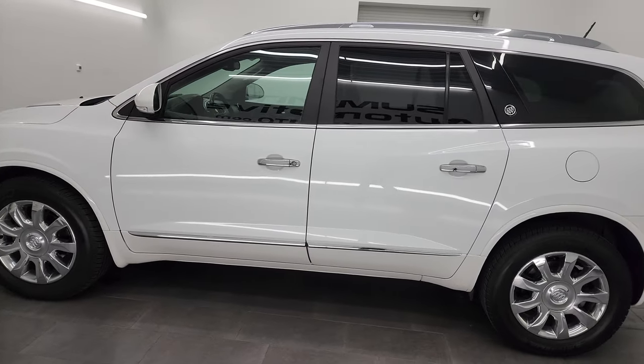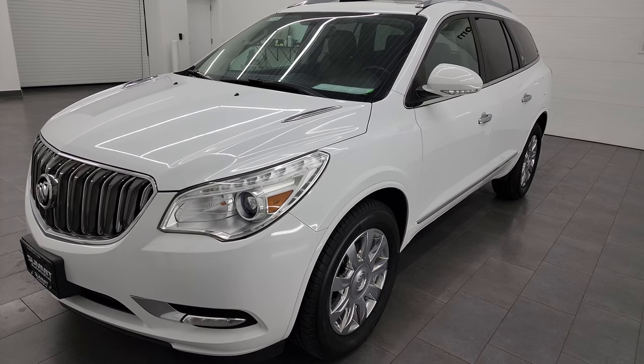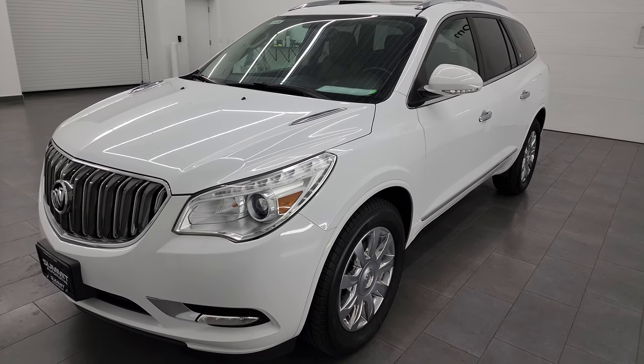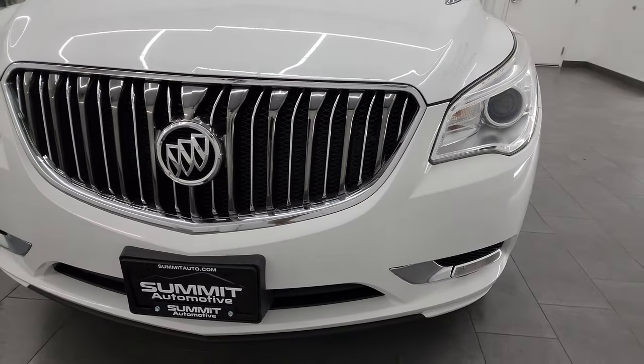This 2016 Buick Enclave has the 3.6 liter V6 engine, paired up with the six-speed automatic transmission. This vehicle has been fully safety-inspected by our service shop, has a fresh oil and filter change, all the fluids have been checked and topped off, and it is 100% ready to go.